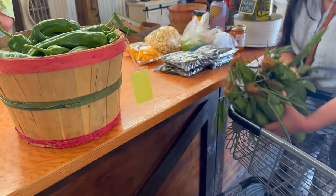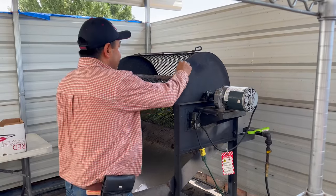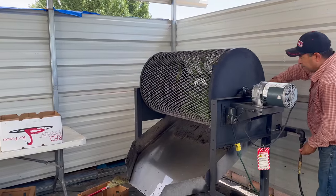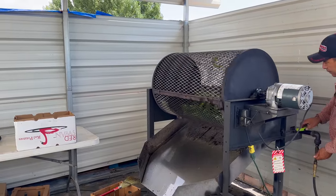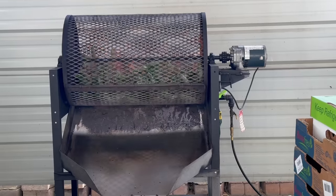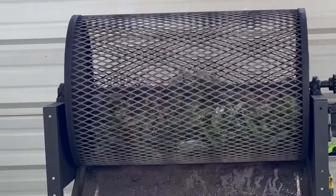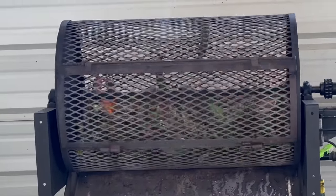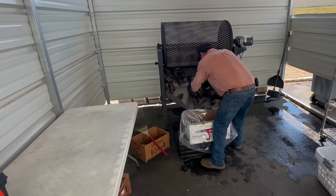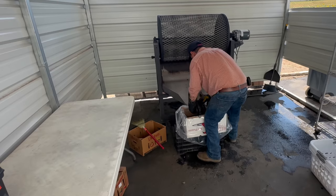Our new beautiful friend is checking us out and getting our chilies ready for the roasting station. Each order receives special care from an experienced roaster — in our case, the gentleman that helped roast our chilies has been doing his job for over 30 years. He did a wonderful job. It was truly a unique and beautiful experience.